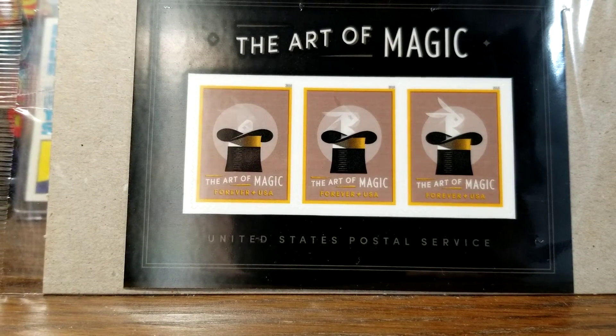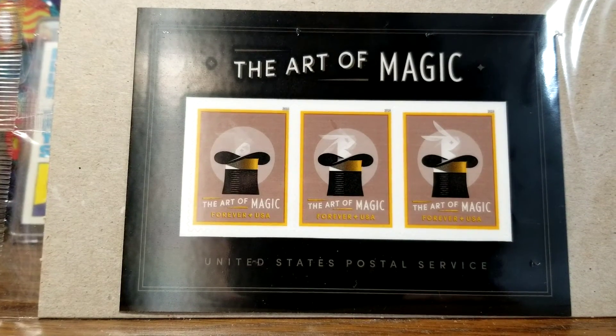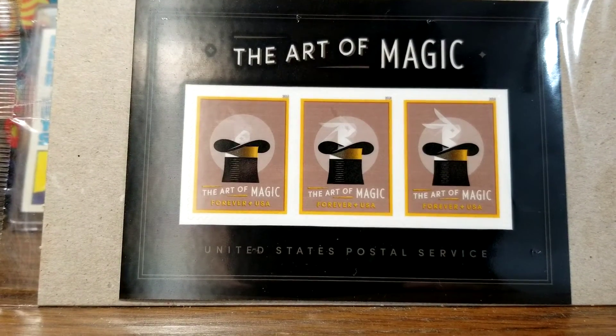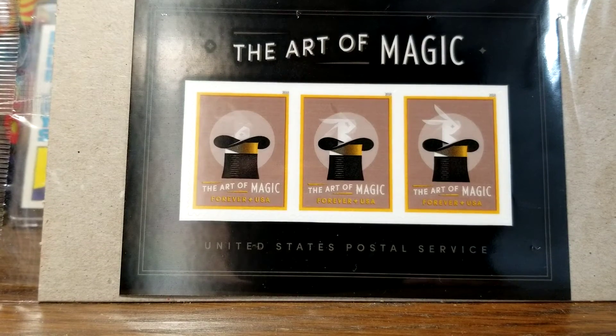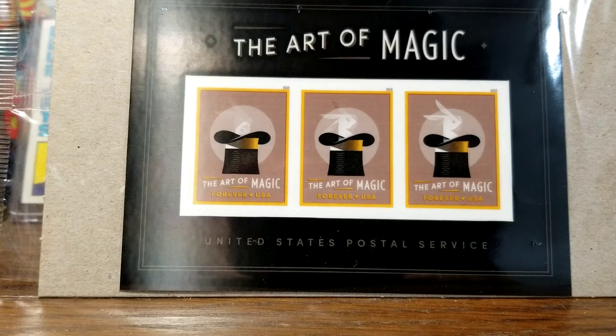My brother was really into magic when he was a kid, so I don't think he's seen this yet. When I send him a letter next time — which isn't that often — I'm going to put one of these stamps on it, and same for his son as well.